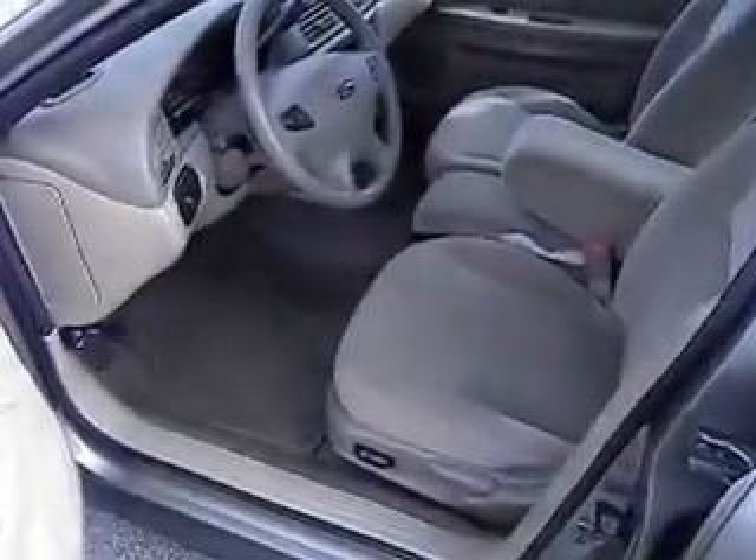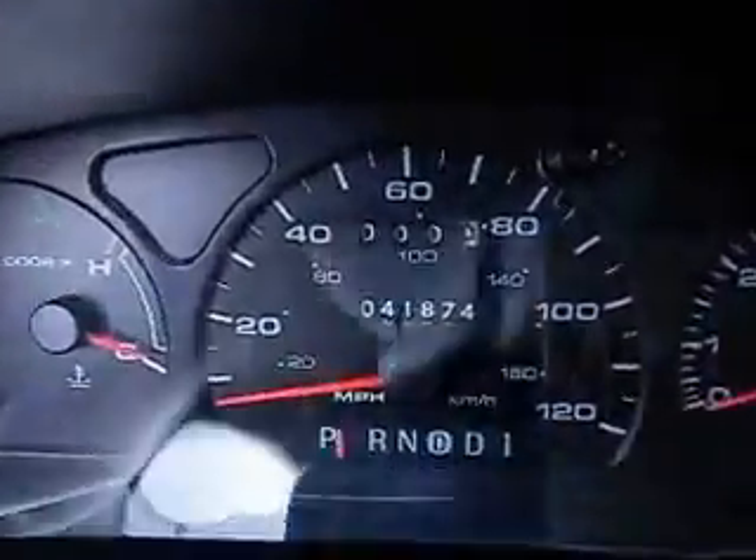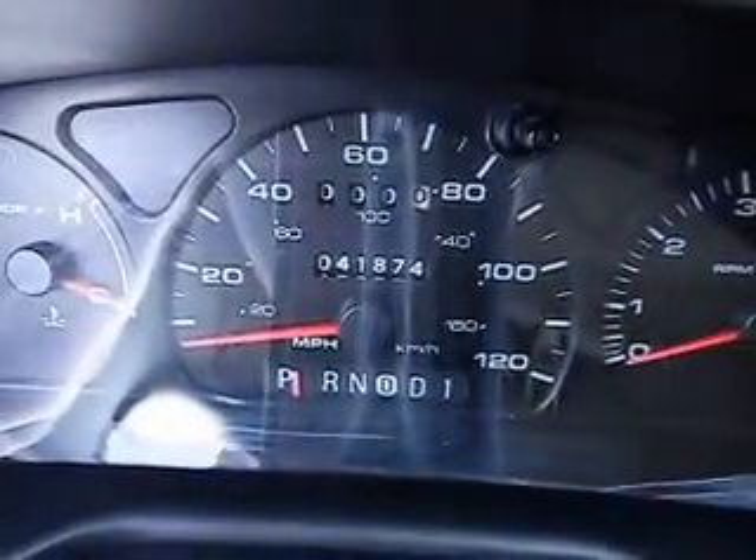Now let me show you the miles on this car, because you're not gonna believe it. You're gonna say no way. Let me get the camera down in there for you. Right there it is — 41,874 miles.